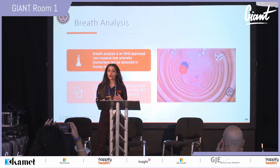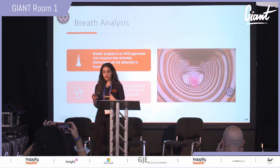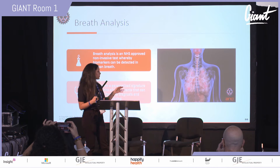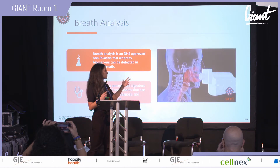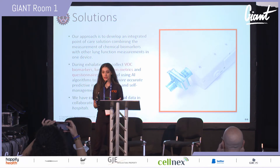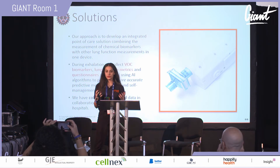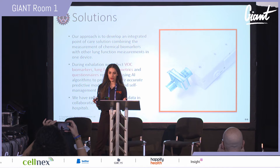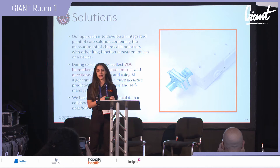Breath analysis is an NHS-approved non-invasive test that detects biomarkers in your breath and creates a personalized fingerprint from each person's breath to help detect and monitor diseases. On the right you can see a video describing how biomarkers travel from your lungs into our device. Our main solution integrates breath analysis with lung function parameters to predict and prevent asthma attacks using AI. We've already collected preclinical data with NHS experts.